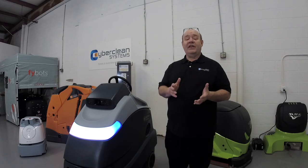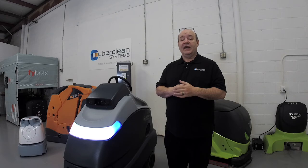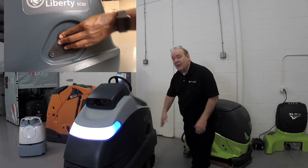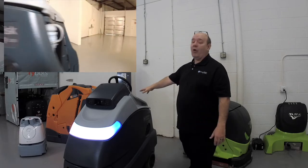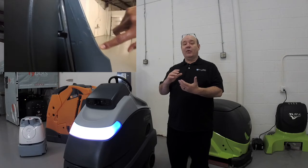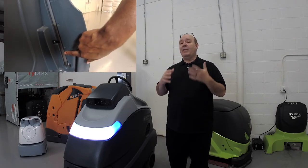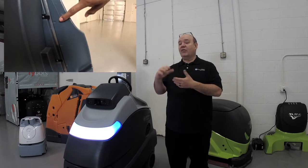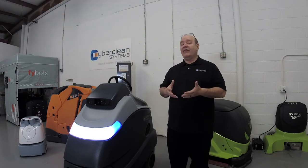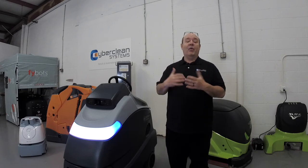Another advantage with the Nilfisk SC-50 is when you're filling this robot to start cleaning. You'll fill it from the left side where the cap is. Right behind the control panel is a clear tube that lets you see the water coming into the robot, so you'll know exactly how much water is inside — whether you want it at the full mark, halfway, or three quarters. It's a very nice feature so you never have to worry about overfilling the robot.